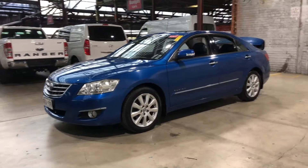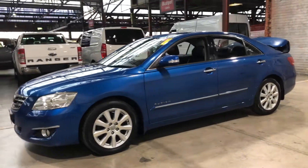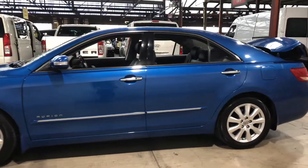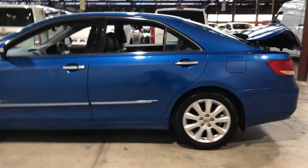Hey guys, thank you for your inquiry on our 2007 Toyota Aurion. This Aurion is powered by a 3.5 litre V6 engine with a fuel efficiency of just 1.9 litres per 100 kilometres.